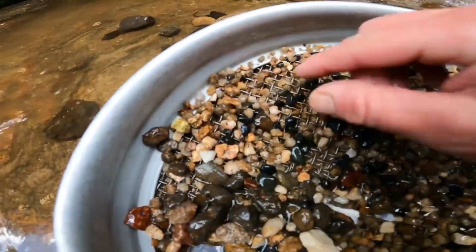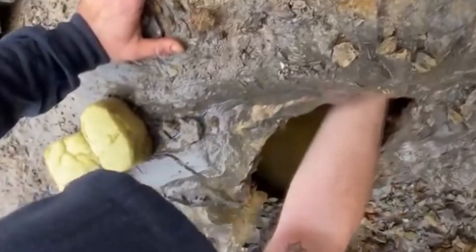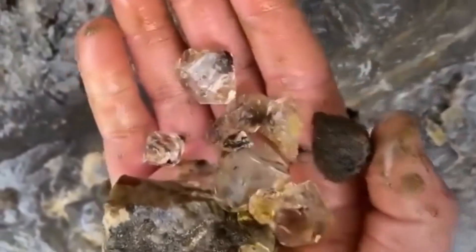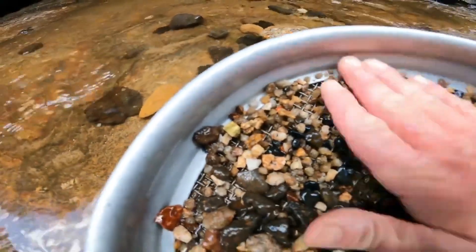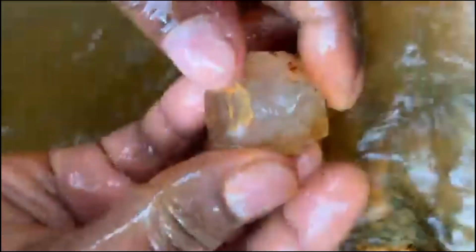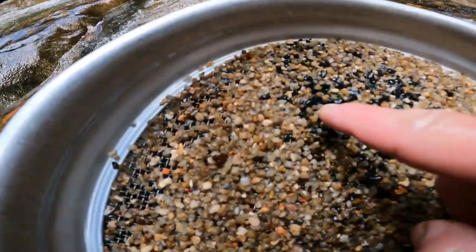Now that we've mapped out the hidden language of rivers and learned the signs nature uses to whisper secrets of gemstones, what if we told you there's more? Hidden clues only the most seasoned rockhounds know — clues that even trained geologists miss. Stay with us as we reveal the overlooked art of gemstone hunting in rivers: the advanced tricks, rare formations, and little-known signs. This is where instinct sharpens, observation deepens, and the river begins to reveal its true treasure map.